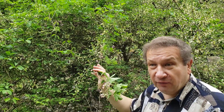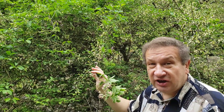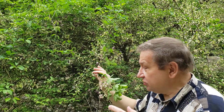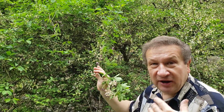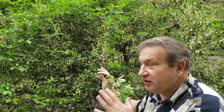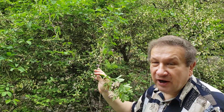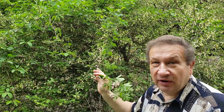Everything is well set for cross-pollination, because cross-pollination will guarantee gene exchange. Male flowers and female flowers are spatially isolated in Akebia. This plant will soon give interesting and edible fruits.